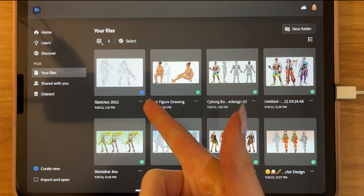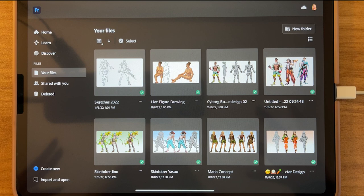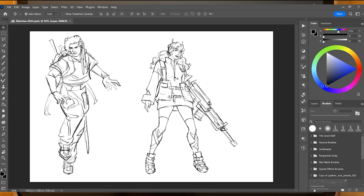This blue icon means it is currently syncing. Once it turns into a green checkmark, that means it's ready to use in my Photoshop app. So I can just open it up, and this is what the file looks like in Photoshop. It's nice to just go from Fresco to Photoshop and back and forth.